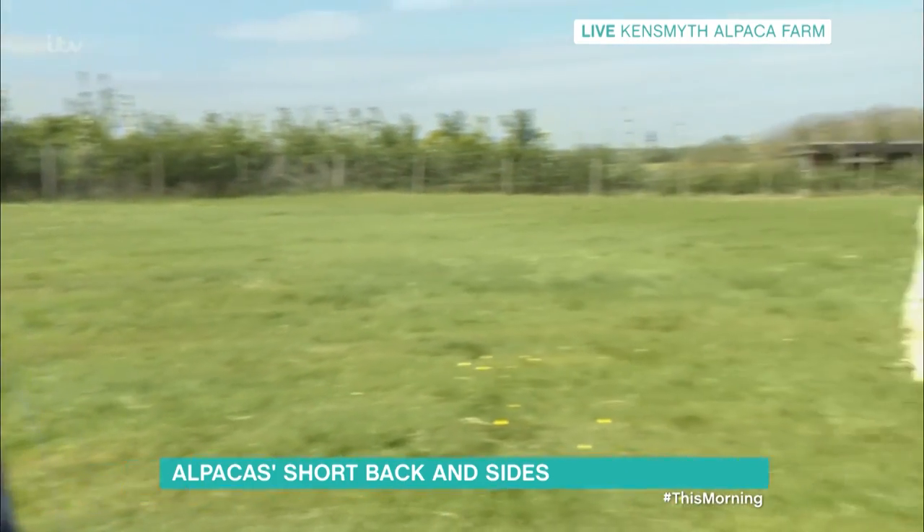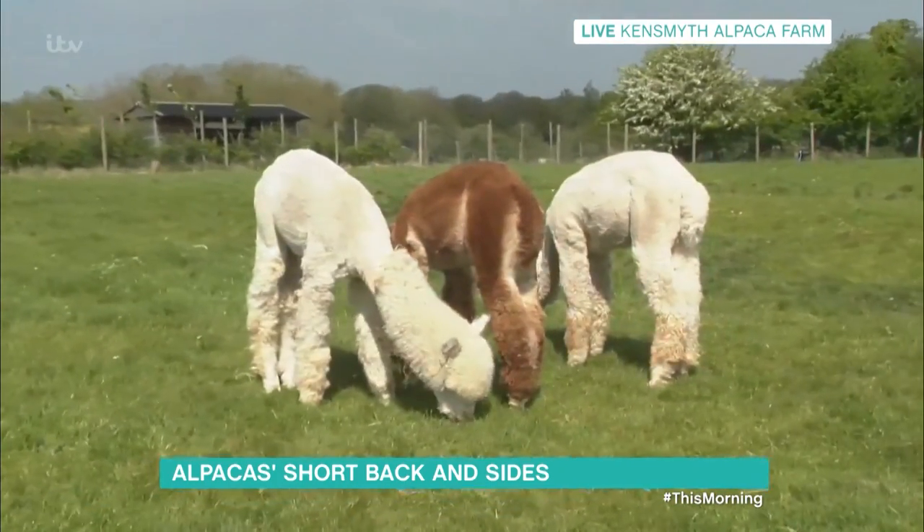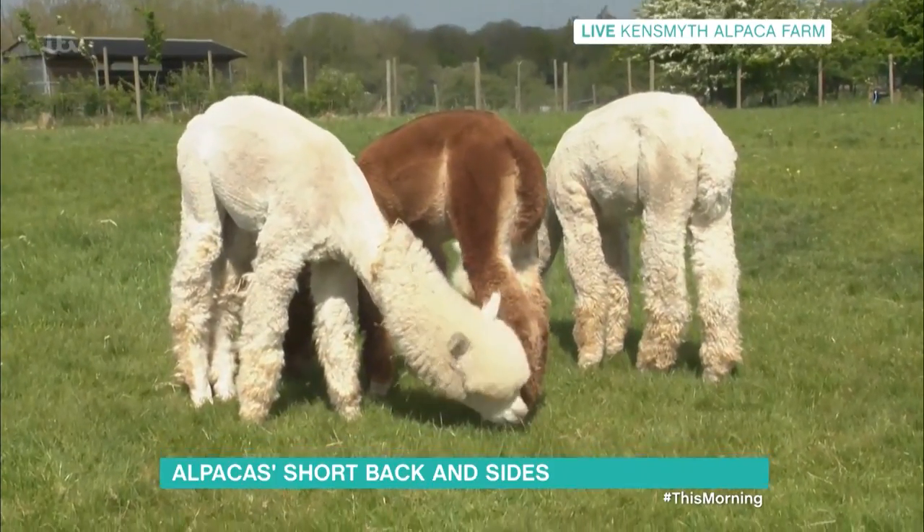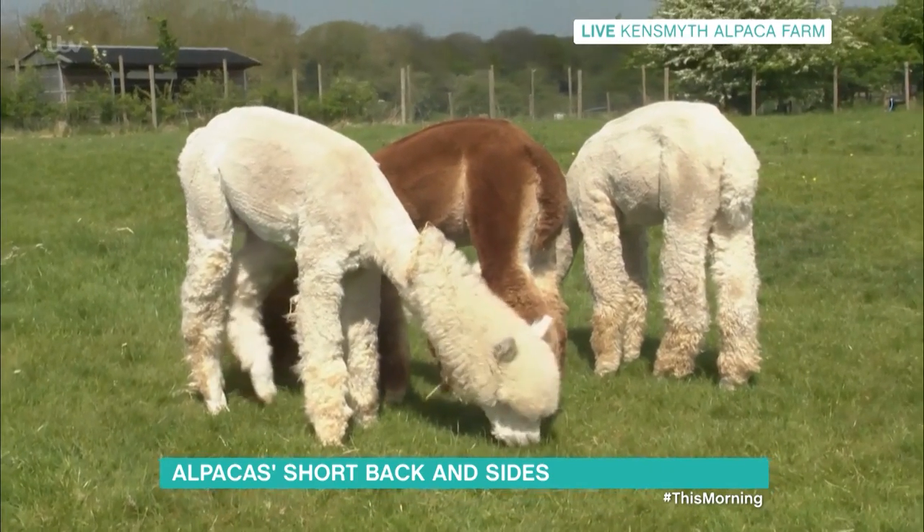We had to do a feasibility study because we needed to make sure the shearers were capable of doing it, as they're very, very professional shearers — nothing to be tried at home. We did it on paper first, did a few cutouts and knew what we were doing. And the alpaca love it and I think everybody else is enjoying it too.